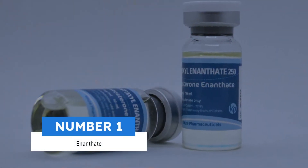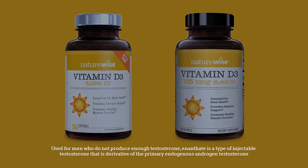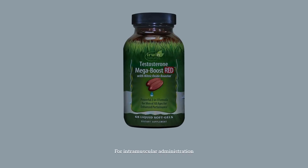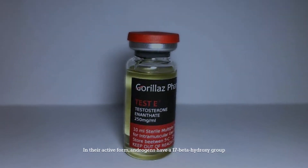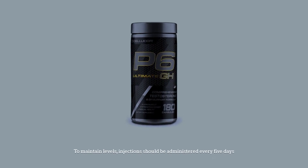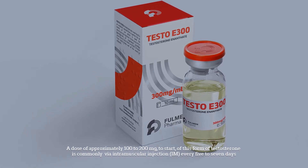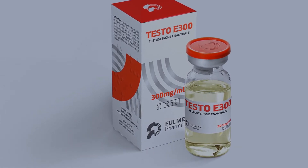Number one: Enanthate. Used for men who do not produce enough testosterone, enanthate is a type of injectable testosterone that is a derivative of the primary endogenous androgen testosterone for intramuscular administration. In their active form, androgens have a 17-beta hydroxy group. To maintain levels, injections should be administered every five to seven days at a dose of approximately 100 to 200 milligrams.